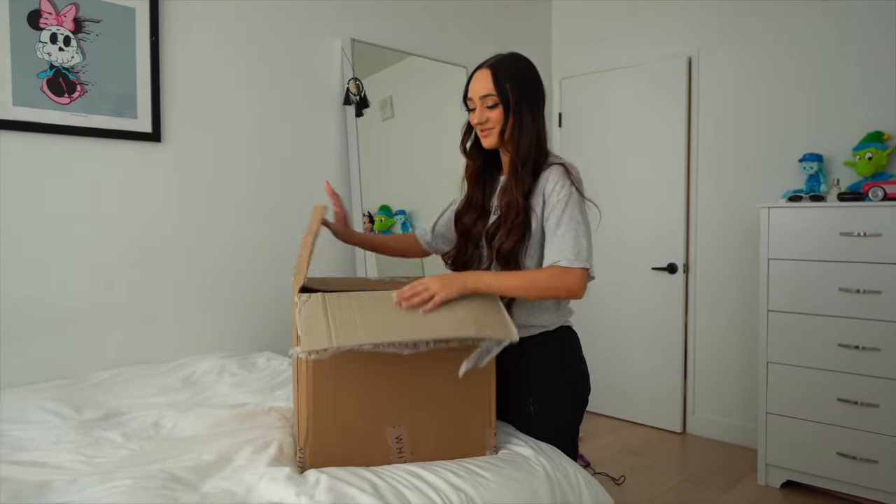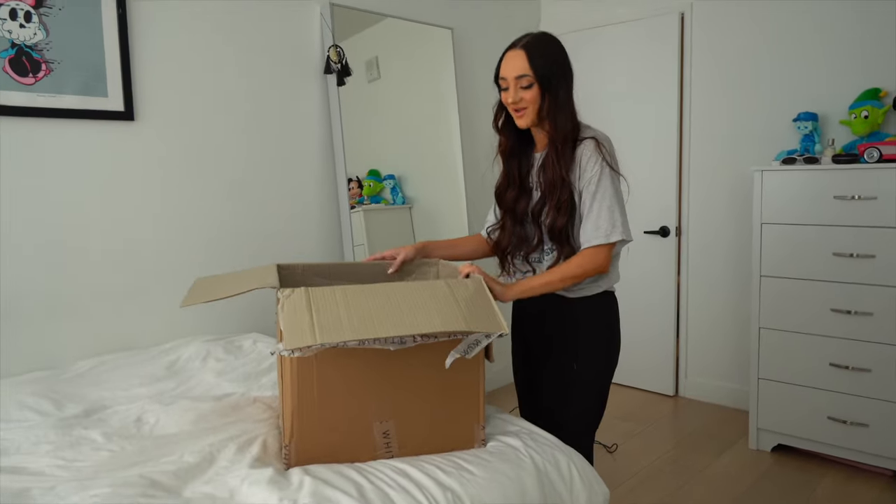I got this huge package from White Fox. I'm gonna open everything up and show you. White Fox Boutique also stocks White Fox Swim and White Fox Active — if you want a little bikini or a cute yoga set, they have it all. They offer afterpay for New Zealand, Australia, and United States customers, and there's express worldwide shipping, so no matter where you are in the world, you can get some cute stuff.